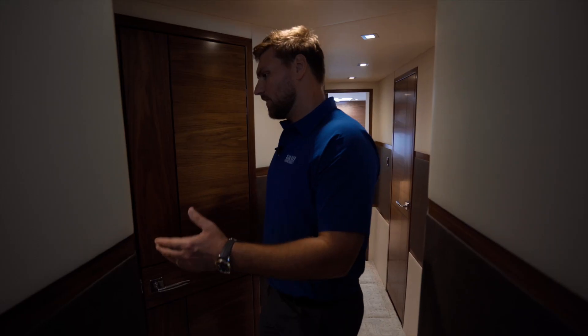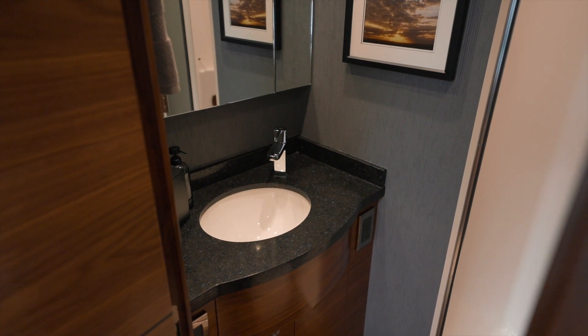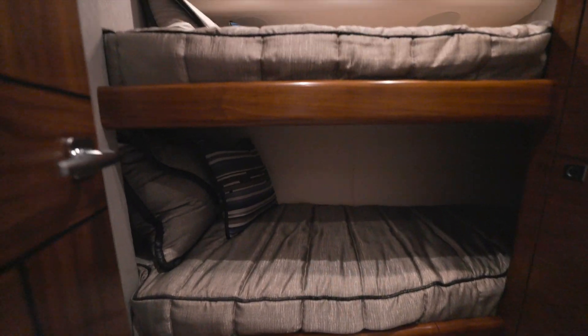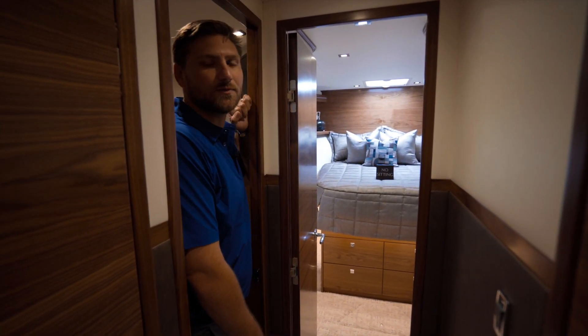On the port side, the first stateroom has two single berths side by side with some storage above. They join to the guest or day head here in the companionway. Moving forward, we have two additional berths over and under, and this boat was built as the forward queen VIP, with an optional crossover as well.